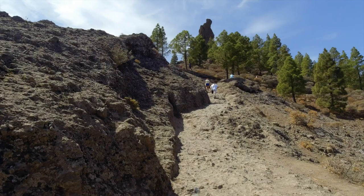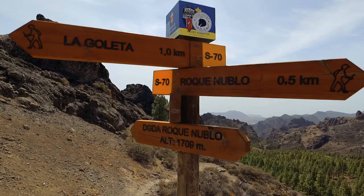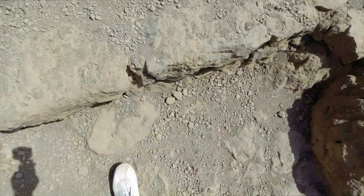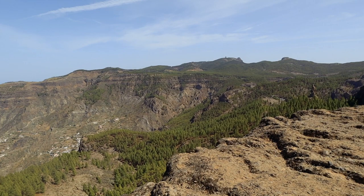The third stop today is Tejeda and Roque Nublo, which is about 1,813 metres above sea level. It's one of the largest natural crags in the world and it dates back to Aboriginal times. It's quite a trek up through the mountains to get to this natural crag, so pack prepared — it's 36 degrees in the sun today, so it's pretty hot. But I reckon it's worth it when we get to the top, and the views at the top are spectacular. It's also the place historically where people made sacrifices to the sun gods, and I think it worked.